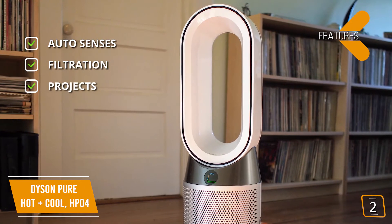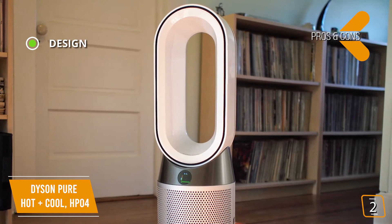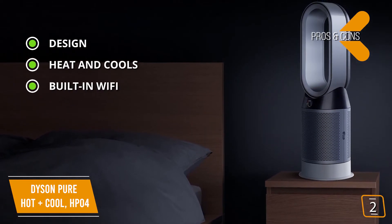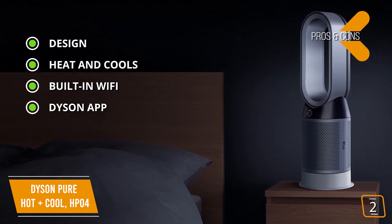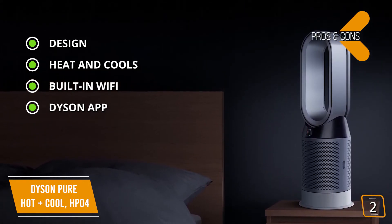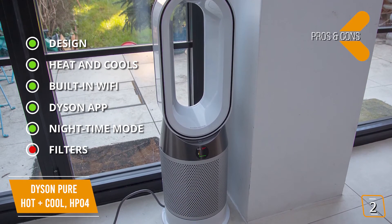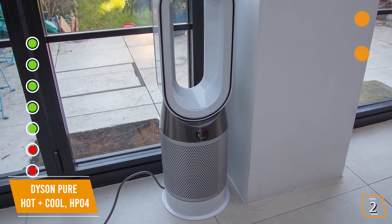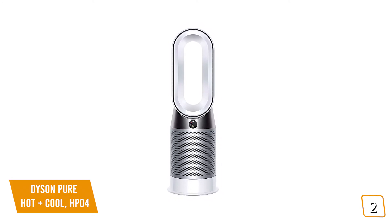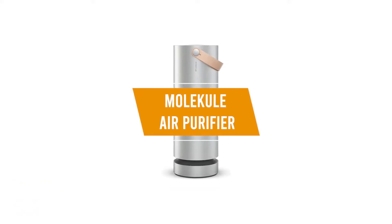Air multiplier technology with 350-degree oscillation projects air around the whole room. Pros: amazing design that doesn't stand out as an ugly appliance; heats in winter, cools in summer, purifies all year round; built-in Wi-Fi works with Alexa; Dyson app lets you control your machine remotely with real-time reports on air quality, temperature, humidity, and filter life; nighttime mode for quiet sleep purification. Cons: filters are not washable, and the fan is not as powerful as stand-alone fans.